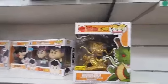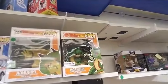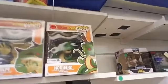We got Shenron — both versions: the Gold Hot Topic and the Galactic Exclusive Non-Gold. And then Porunga.